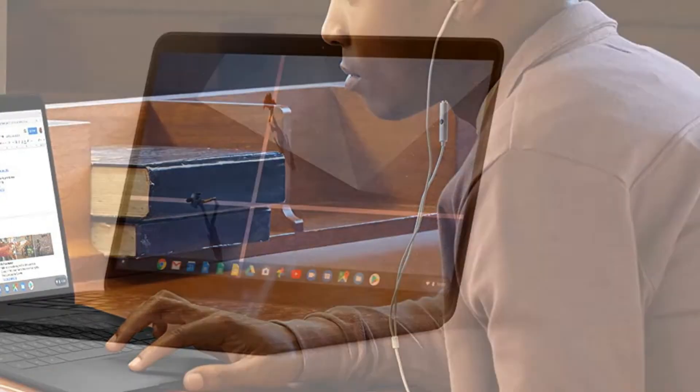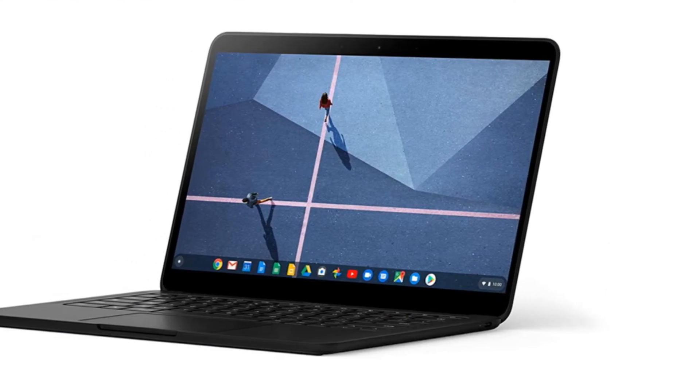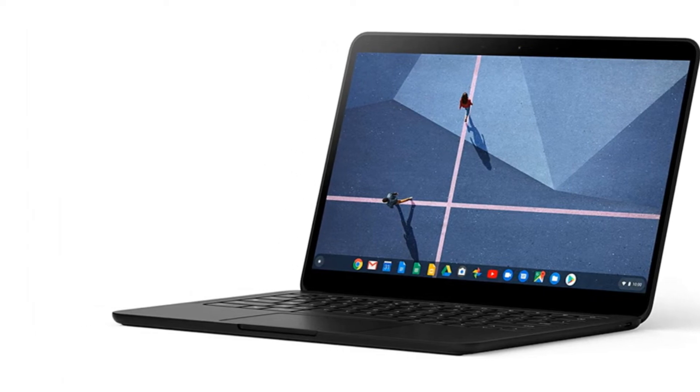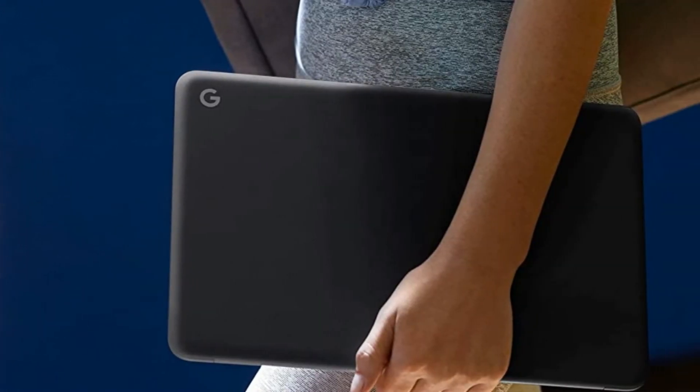It features some impressive specs for a Chromebook, which ensures that Chrome OS positively flies on this device and puts its performance on par with many of the more expensive Windows laptops and MacBooks.